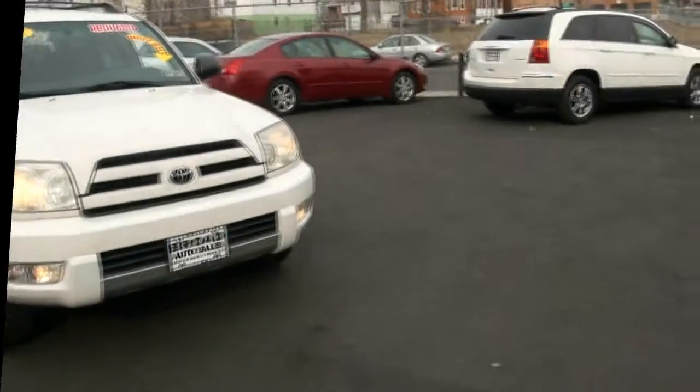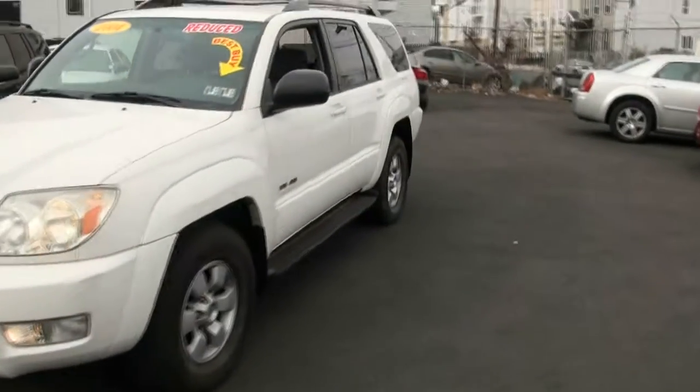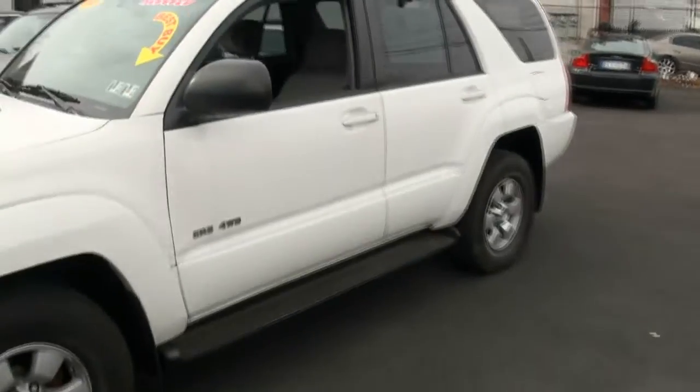Welcome to Broyd Auto Sales once again. 2004 Toyota 4Runner SR5 with four-wheel drive.